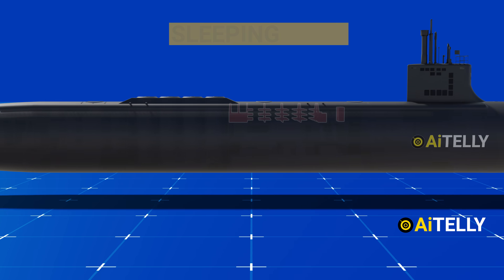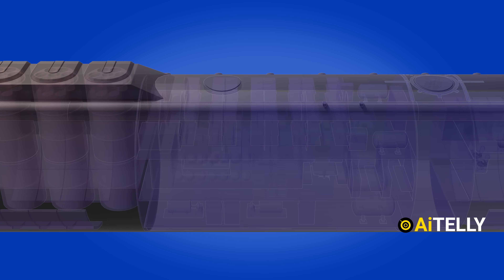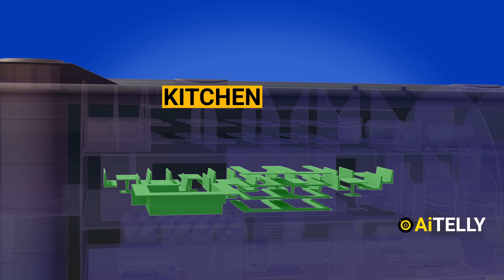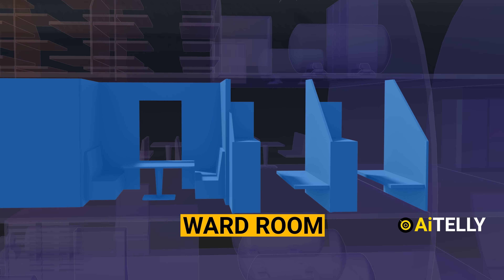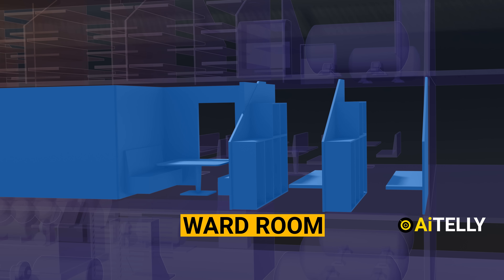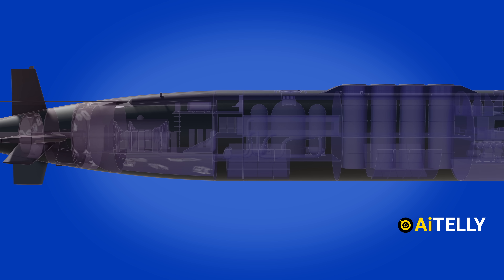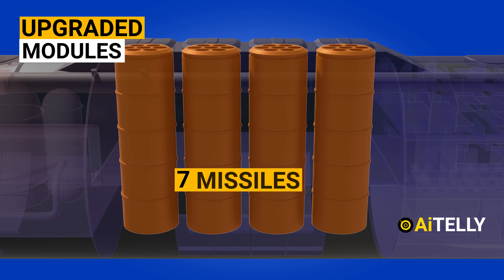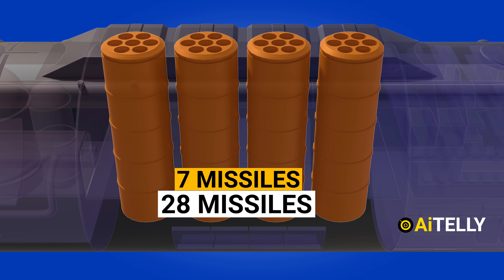This upper section is the sleeping area of the crew, with around 119 permanent berths. Just below it is the kitchen, or galley. It also has a ward room — a section where sailors eat lunch, dinner, or conduct mission meetings. Moving to the back is the upgraded Virginia payload module, which holds around 28 missiles across four tubes.